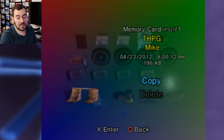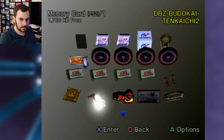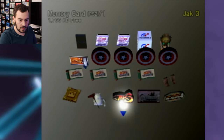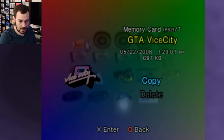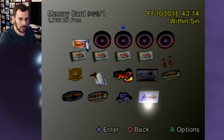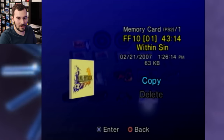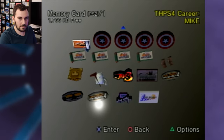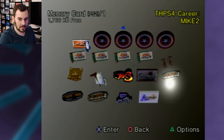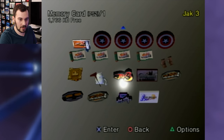It's Mike's memory card! Mike, we have your save data — Tenkaichi 2. It's all 2012, so they were doing a lot of gaming ten years ago on this thing. Vice City from 2008. Another Final Fantasy 10 save — 'Within Sin,' 2007. Career data for Mike, Mike 2, and Mike Skater on here too. I think we'll check that out for sure.